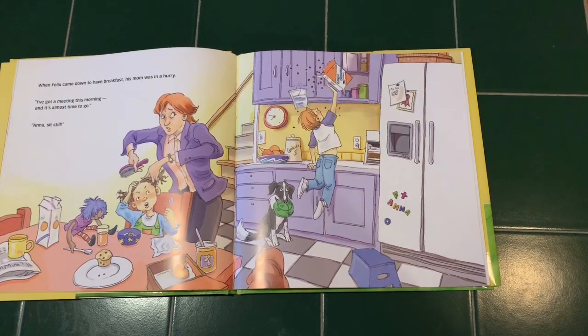When Felix came down to have breakfast, his mom was in a hurry. "I've got a meeting this morning and it's almost time to go. Anna, sit still." Felix slipped and the cocoa wheat scattered across the floor. "Felix!" yelled his mom. "You should have used a stool to reach that." Felix could feel his bucket tip. Big invisible drips spilled out. Drip, drip.